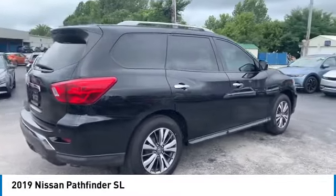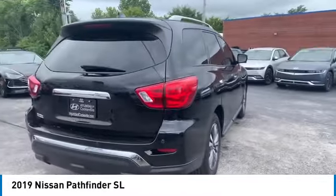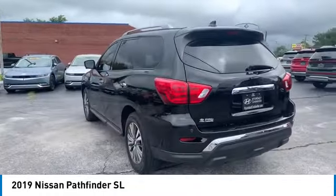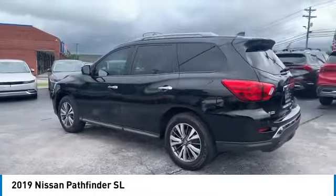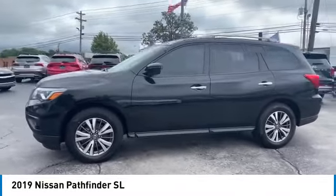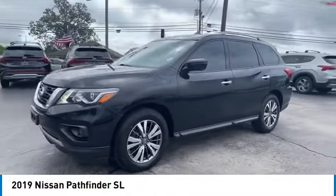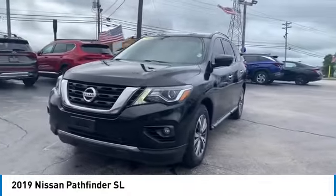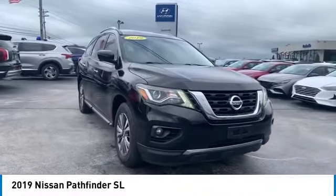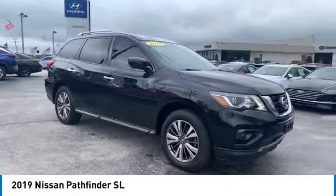The Pathfinder has a premium interior with three rows of seating for up to seven passengers, as well as versatile seating and cargo configurations. This SUV appeals to both truck lovers and car lovers and is priced below $25,000. This vehicle has less than 70,000 miles.